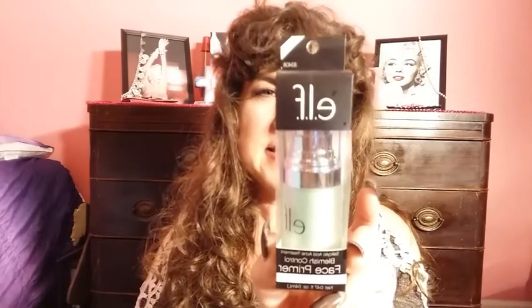I also got the e.l.f. blemish control face primer. It's got salicylic acid 2.0 in it. I'm not sure if I'll use it strictly as a primer or just as a treatment. The only place I break out is on my chin and sometimes on my cheeks, but I've been wanting to try this for a while.